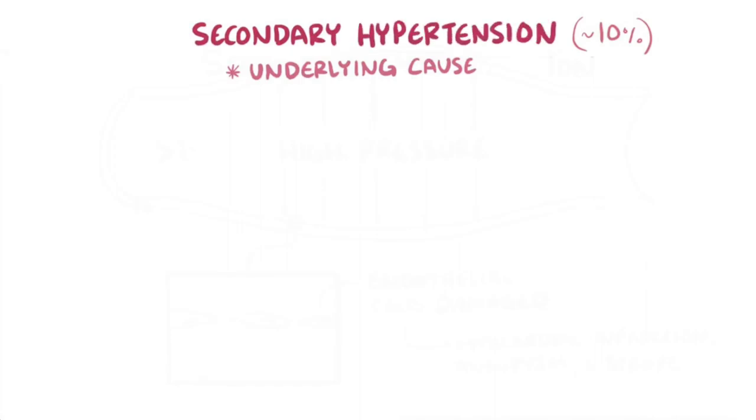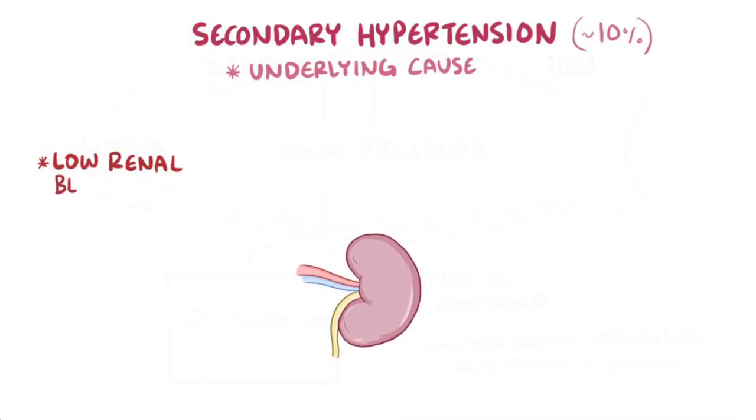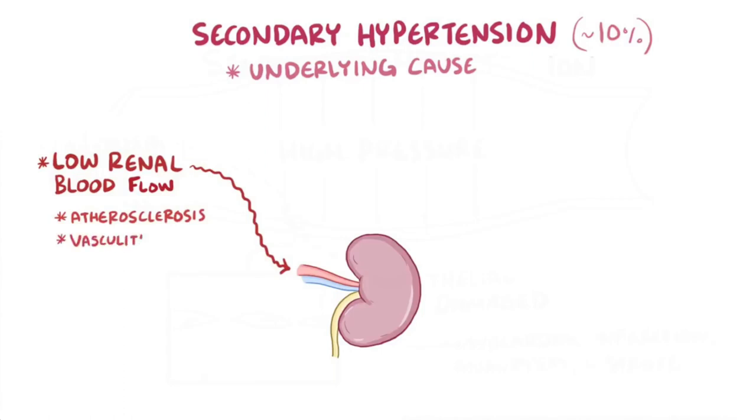About 10% of the time, there is a specific, identifiable underlying condition that's the cause of hypertension, and we call this secondary hypertension. For example, anything that limits the blood flow to the kidneys or the renal blood flow can cause hypertension, as well as things like atherosclerosis, vasculitis, or aortic dissection.